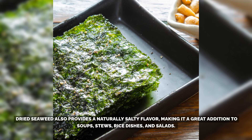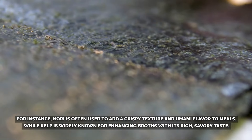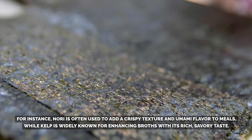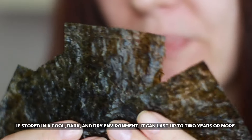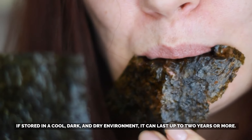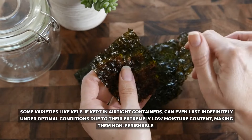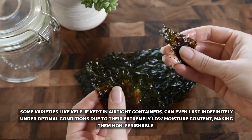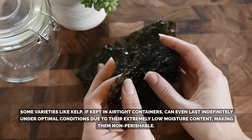Dried seaweed also provides a naturally salty flavor, making it a great addition to soups, stews, rice dishes, and salads. Nori is often used to add a crispy texture and umami flavor to meals, while kelp is widely known for enhancing broths with its rich, savory taste. Seaweed's shelf life is impressive — stored in a cool, dark, and dry environment, it can last up to two years or more. Some varieties, like kelp, if kept in airtight containers, can last indefinitely under optimal conditions due to their extremely low moisture content, making them non-perishable.